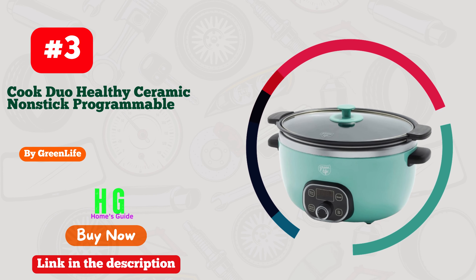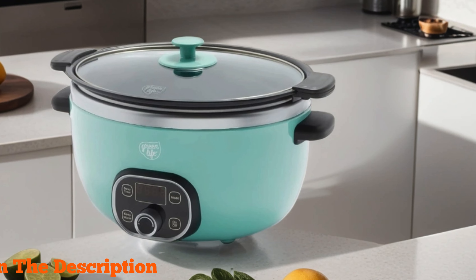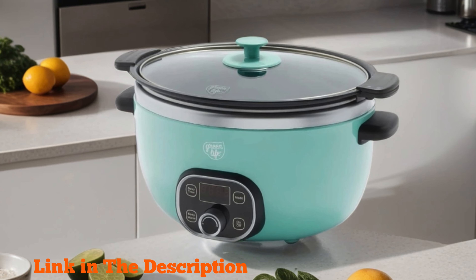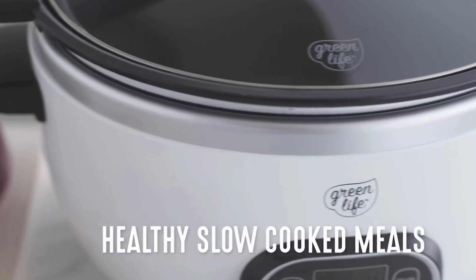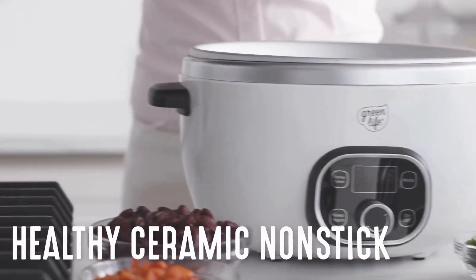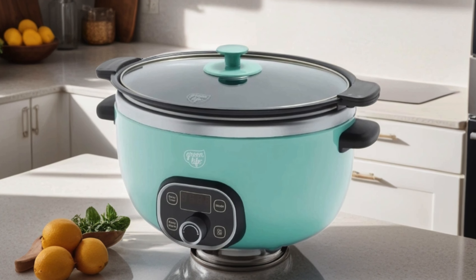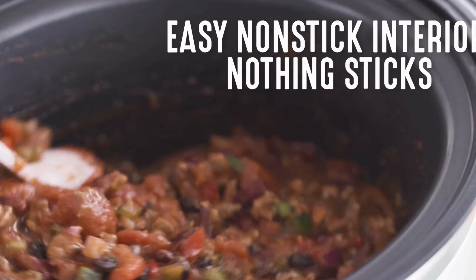Number 3. Green Life Cook Duo Healthy Ceramic Non-Stick Programmable 6-Quart Family-Sized Slow Cooker, a kitchen essential that promises both convenience and health-conscious cooking. With its PFAS-free construction and non-stick ceramic coating, it ensures that your family's meals are not only delicious but also free from harmful chemicals. The programmable digital timer allows for precise cooking, while the removable lid and pot make clean up a breeze.